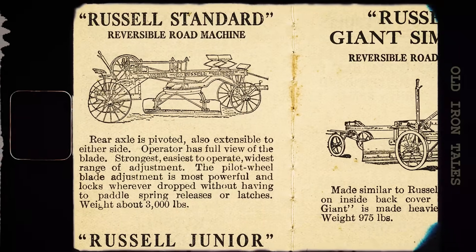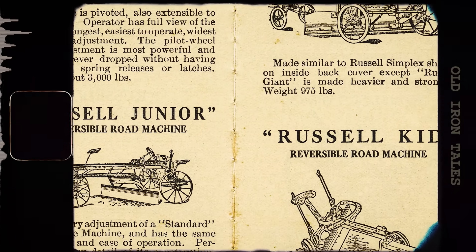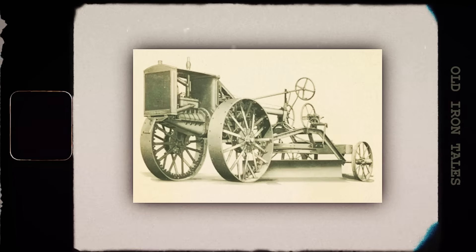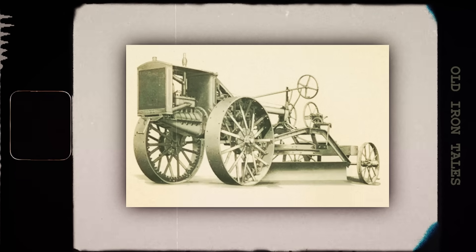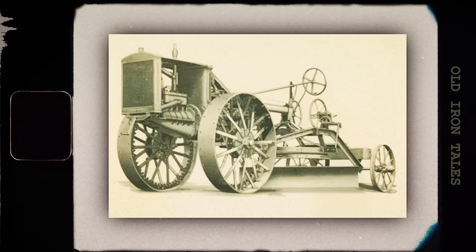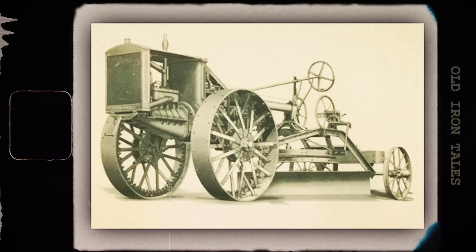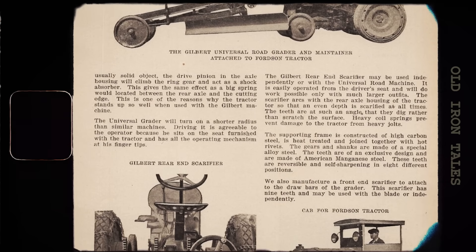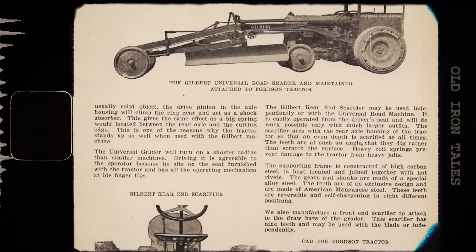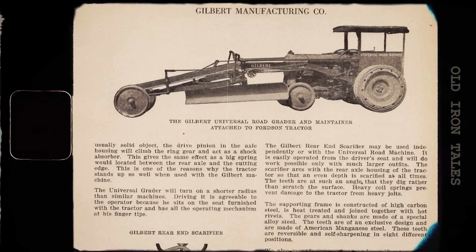The first self-propelled grader appeared in 1920, when the Russell Grader Manufacturing Company introduced the Motor Highway Patrol No. 1. This wasn't a purpose-built machine — it was essentially an Allis-Chalmers tractor with a grader frame built around it. Other tractor manufacturers quickly followed, including McCormick Deering and Fordson. These early motor patrols had a significant limitation: they were two separate machines forced to work together, a tractor and a grader. The tractor wasn't designed for grading, and the grader wasn't designed for that particular tractor. It was a compromise at best.